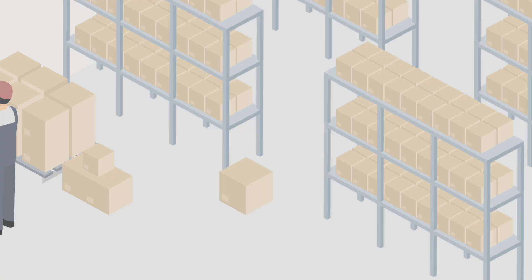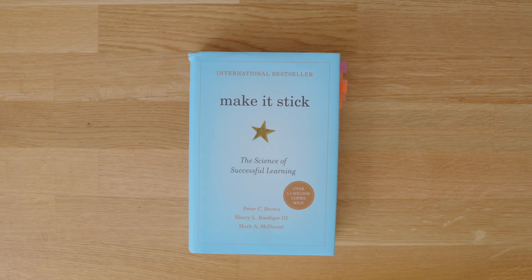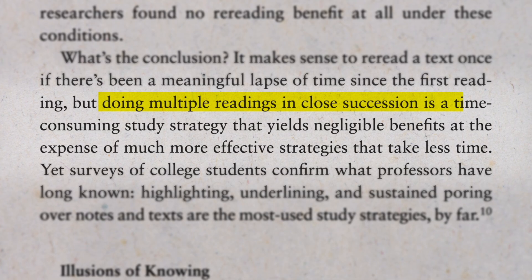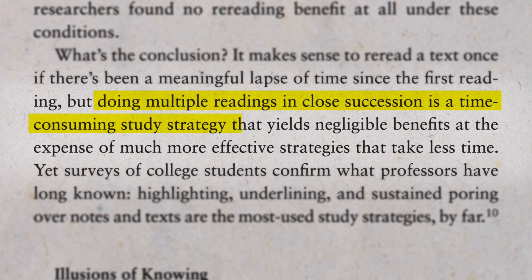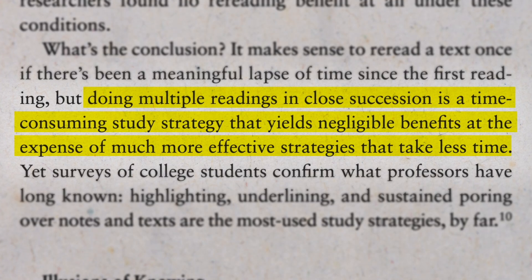Rereading boosted short-term performance — retrieval strength in the short run — but it didn't actually change the way that it was stored. It just kept bringing it back to the front, but did little to strengthen storage. As the authors of Make It Stick: The Science of Successful Learning write, doing multiple readings in close succession is a time-consuming study strategy that yields negligible benefits at the expense of much more effective strategies that take less time. So rereading is out — but how do we boost storage strength?